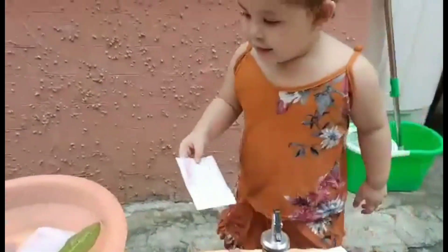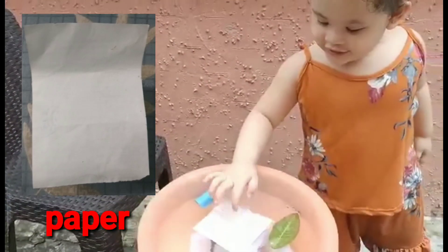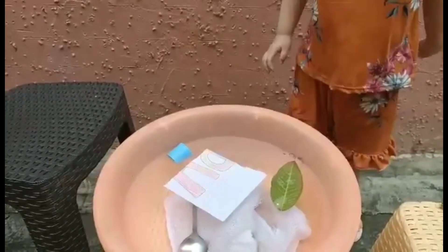And then next is a piece of paper. Just leave it — don't touch. Is it sink or float? Float. Yay, wow.